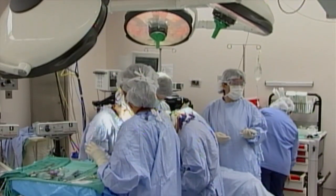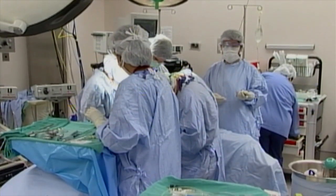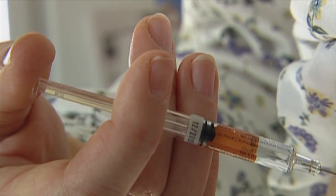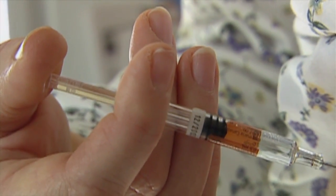People undergoing surgery or with vascular problems are at higher risk for life-threatening blood clots. A medication often used for these patients is called low molecular weight heparin. Low molecular weight heparins work by blocking one part of the body's natural clotting cascade, so it decreases the ability of the body to form a blood clot.